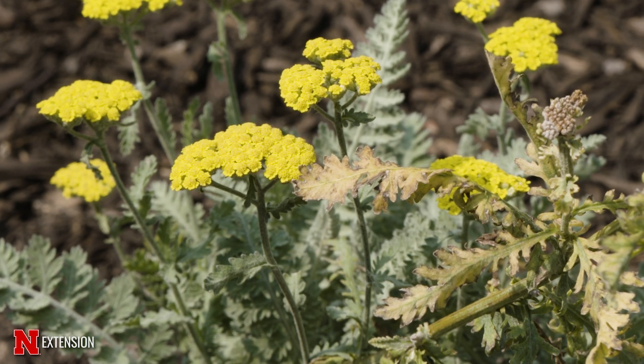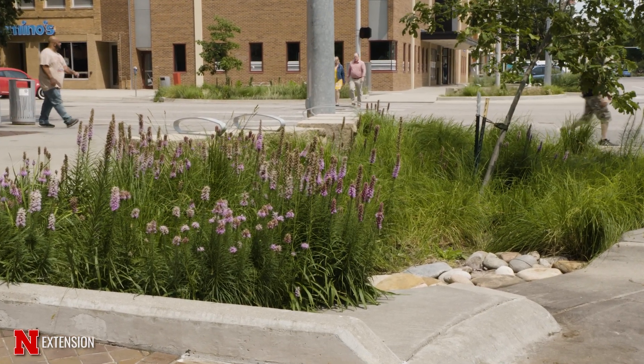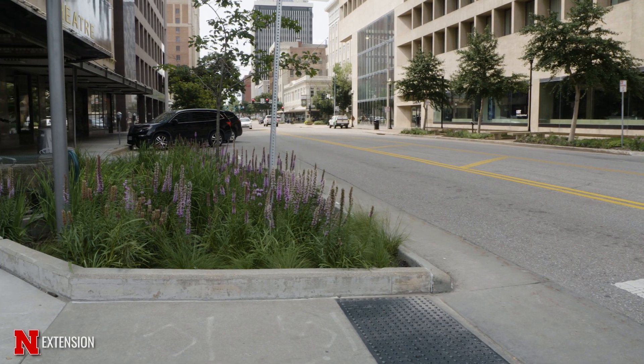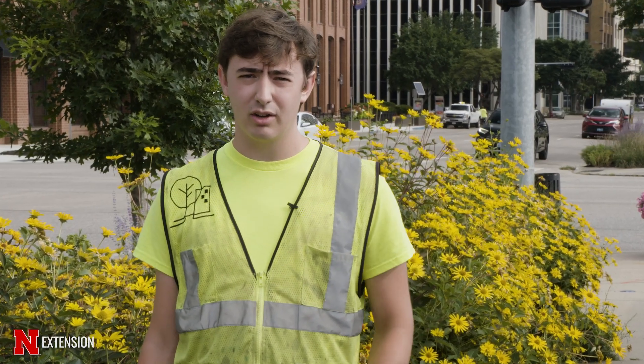A big challenge with the project was being able to use plants that can survive downtown, because it truly is a concrete jungle here. Every part of the landscape is surrounded by concrete, road, and buildings, so being able to understand that part was a little bit difficult.